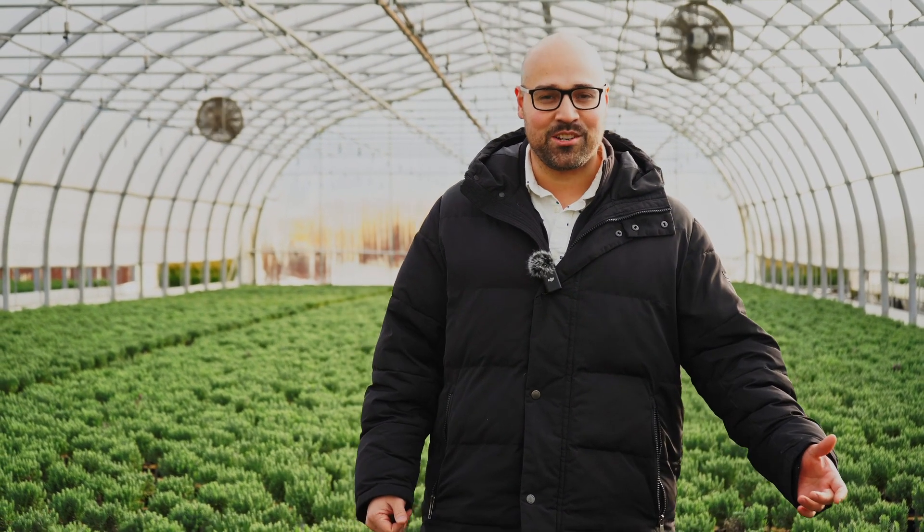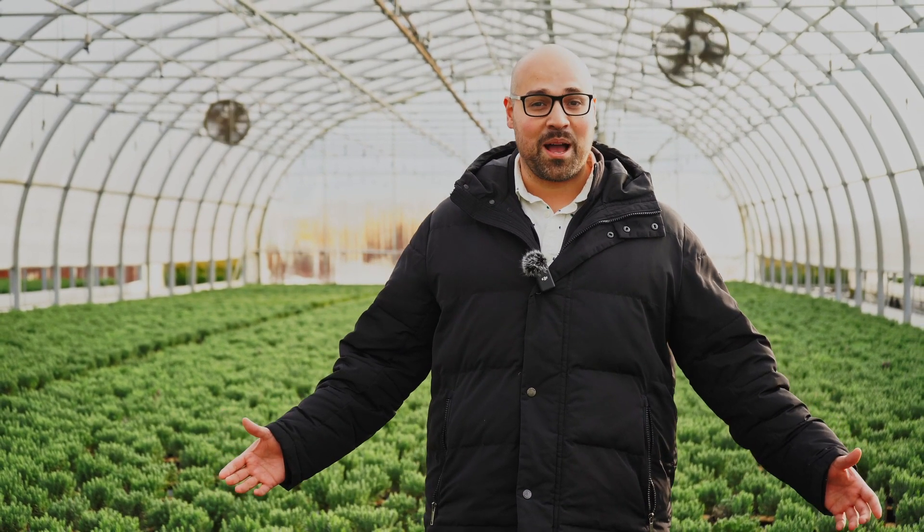Hey! Welcome to Qualitry. My name is Rodolfo Funes and I'm the sales manager here. Today we're walking one of my favorite crops, the lavender standard.